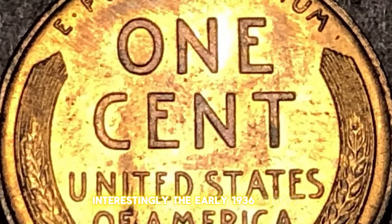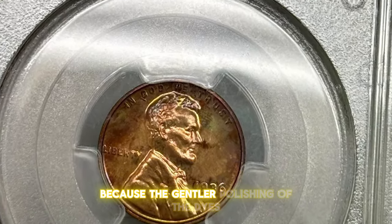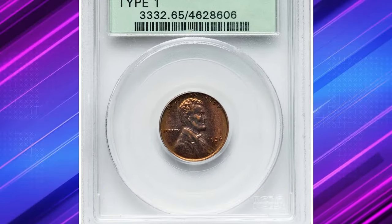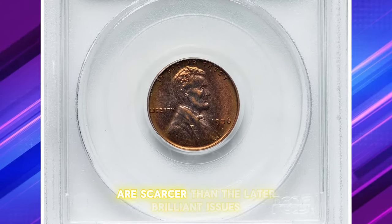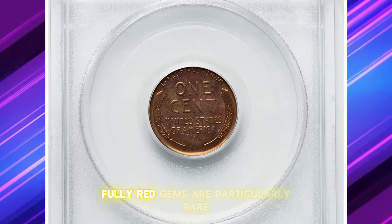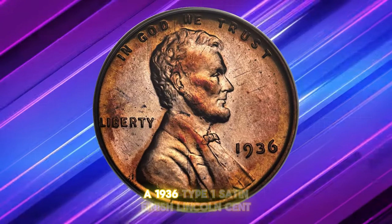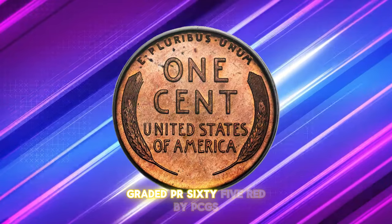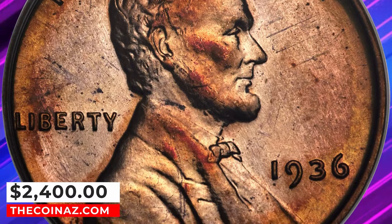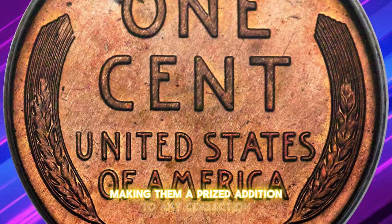Interestingly, the early 1936 proofs, known as Type 1, actually possessed greater detail because the gentler polishing of the dies did not efface the shallower features of the design. These satiny or semi-brilliant proofs are scarcer than the later brilliant issues, but are not as popular among collectors. Fully red gems are particularly rare. One notable example, a 1936 Type 1 satin finish Lincoln cent graded PR65 red by PCGS, sold for $2,400 at Heritage Auctions, highlighting the value and rarity of these early proof cents.